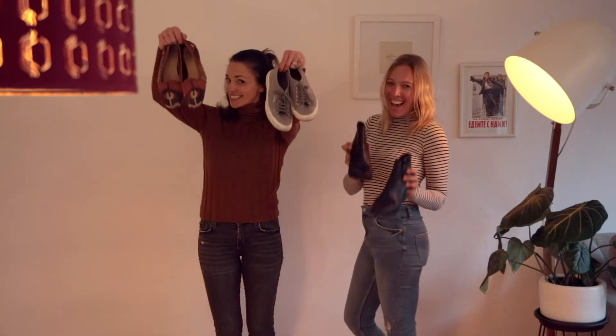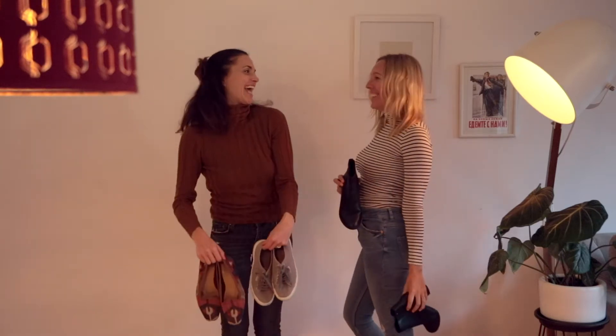One pair of flats, one pair of sneakers, and one pair of booties — and then you're good to go from a market visit to a night out on the town.